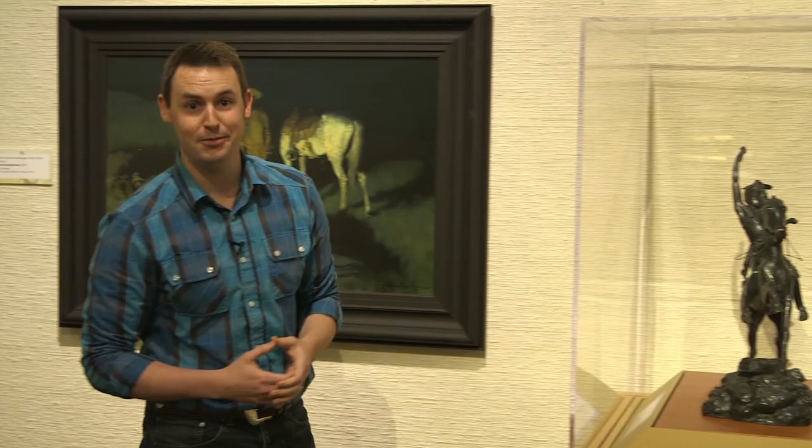You can see many of Remington's pieces of work here at the National Cowboy and Western Heritage Museum, and you can pick up a replica of one of his bronzes at the museum store.